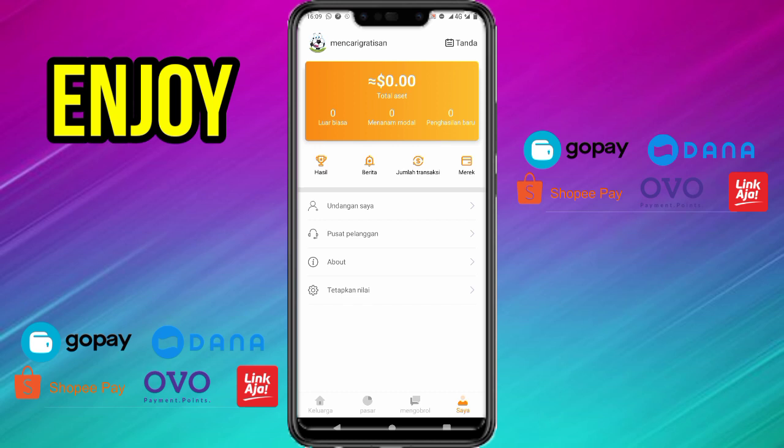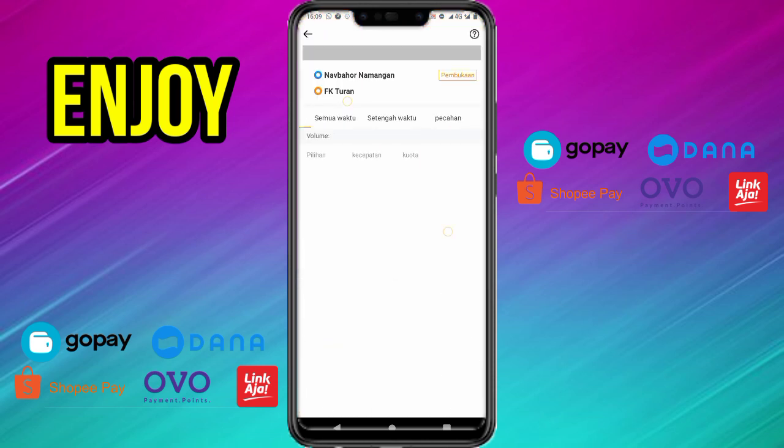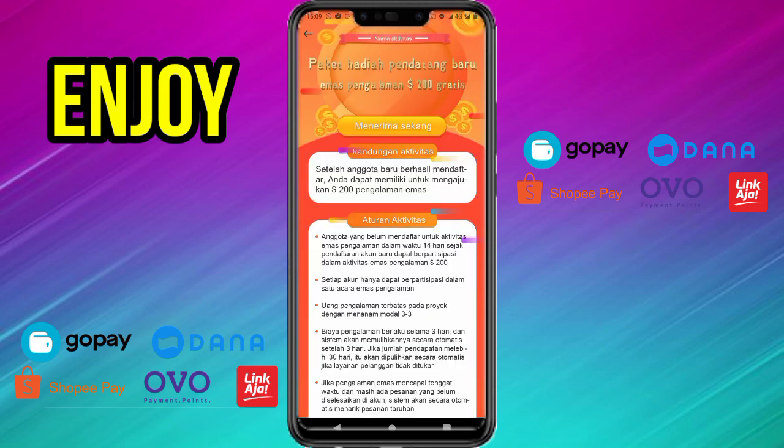Di sini saldo kita masih kosong, jangan khawatir kita akan mendapatkan 200 dolar dengan cara mengklaimnya terlebih dahulu. Di sini kita masuk ke halaman seperti ini, ada paket hadiah pendatang baru 200 dolar. Langsung kita klik menerima sekarang. Oke kita tunggu untuk mendapatkan 200 dolar pertama kalinya. Di sini kita bisa menghasilkan saldo dana, OVO, GOPAY maupun uang dengan cara berinvestasi olahraga dan menebak-nebak skor sepak bola. Ketika tim yang kita pilih menang, maka kita mendapatkan saldo tambahan. Ada paket hadiah pendatang baru emas pengalaman 200 dolar gratis.